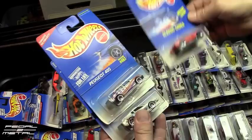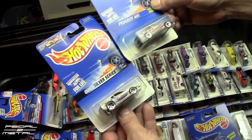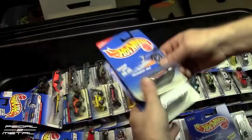This one here looks like a Porsche doing a rear-wheel burnout, but it's a Peugeot 405 — which is an interesting casting, it actually has clear headlights on the front. And then a Quick Silver — I have this one, I showed it in another box, so now I have duplicates of this.